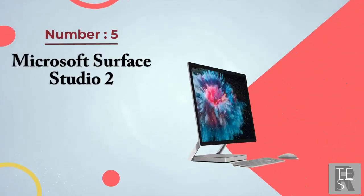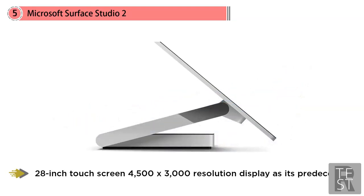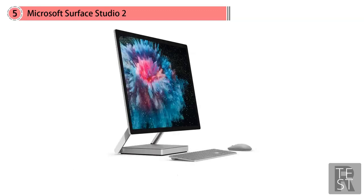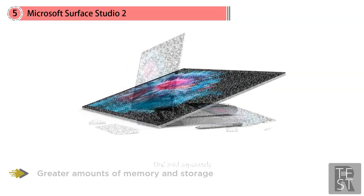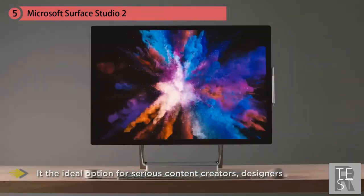Number five: Microsoft Surface Studio 2. Microsoft was a newcomer to the all-in-one market when it released the Surface Studio in December 2016, but now there's the Surface Studio 2. It maintains the same design and 28-inch touchscreen with 4500 by 3000 resolution display as its predecessor, but packs in options for better graphics cards and greater amounts of memory and storage. It comes with a Core i7-7820HQ CPU and options for a full-size GTX 1060 or GTX 1070 graphics chip, making it the ideal option for serious content creators and designers. When reviewed, it was lauded for its exceptional design, build quality, graphics performance, and super fast SSD.